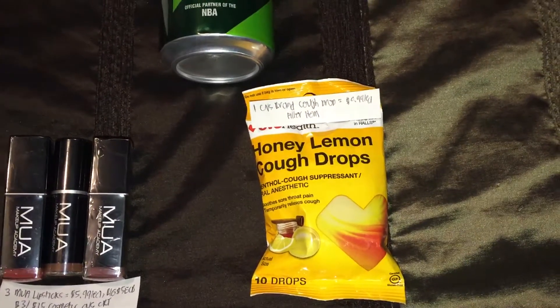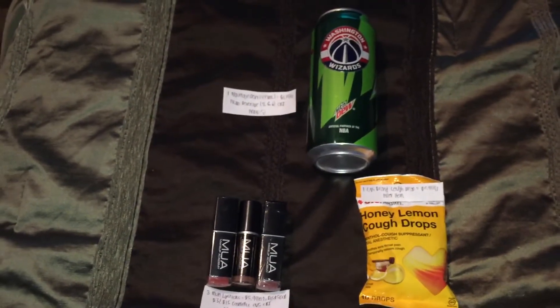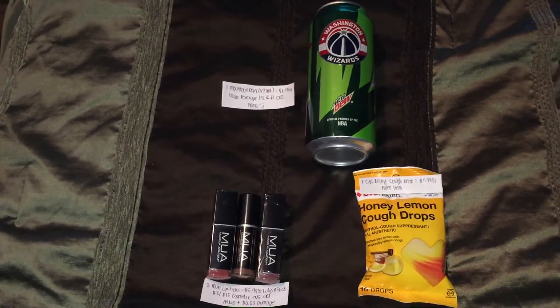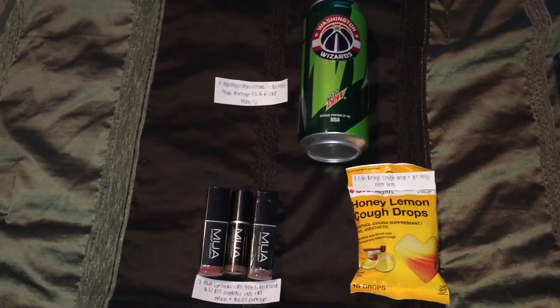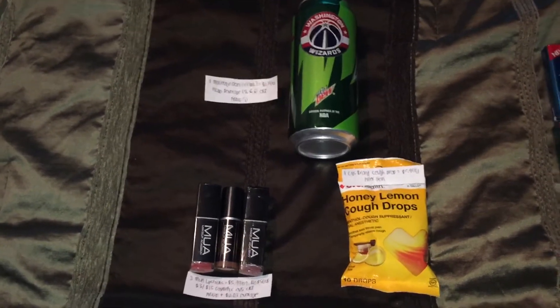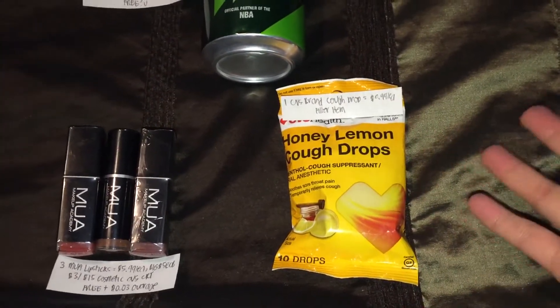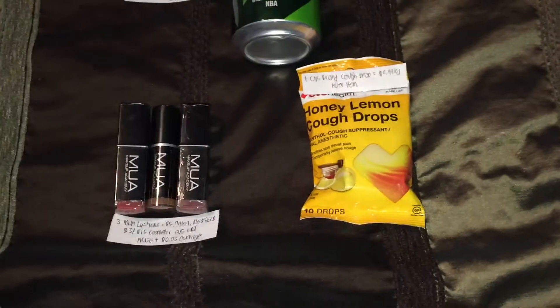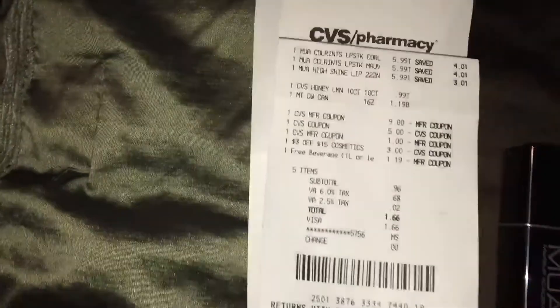Last but not least, in the CVS brand cough drop — I wasn't supposed to pick this one up, but for some reason the register was rejecting my coupons, the ECBs that I have and the CRTs. So I had to pick up one of the cheapest items I could find up front, and I did panic because the line started to build up and I didn't want to cause too much delay. Anyways, this guy right here is regularly priced at $0.99. There's no coupon for this one — not a great deal, but it's just the way it is.